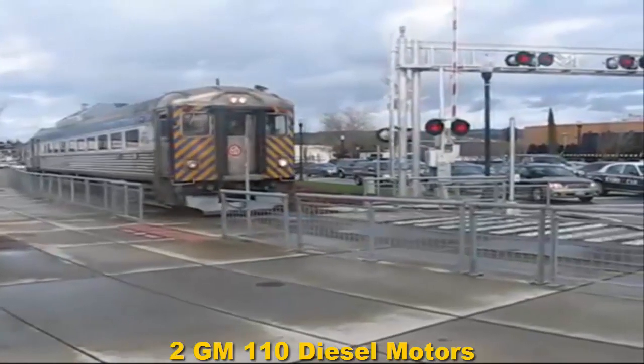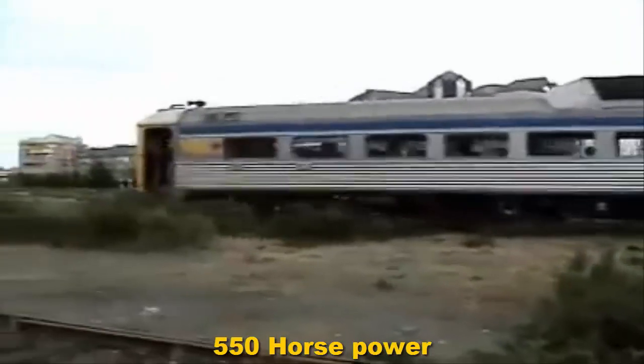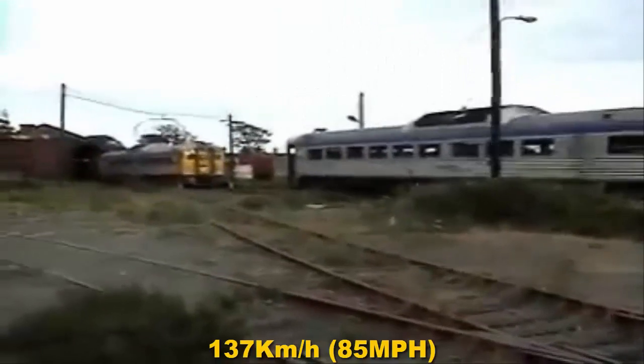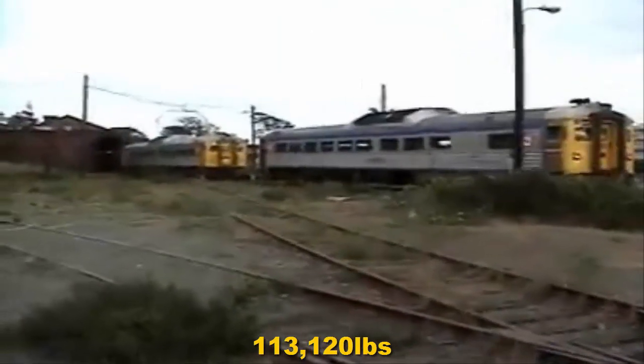The Bud RDC has two GM-110 diesel motors. They output 550 horsepower, although the RDC-9 only outputs 300 horsepower since it only has one GM-110 diesel motor. They have a top speed of 137 kilometers an hour and they weigh 113,120 pounds.